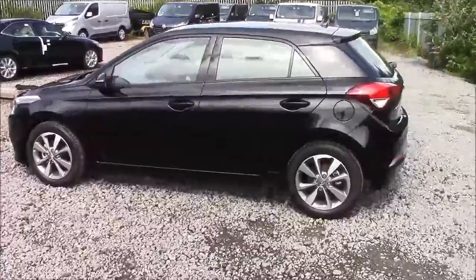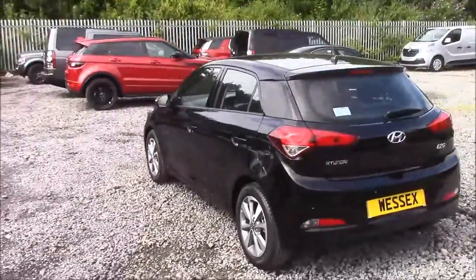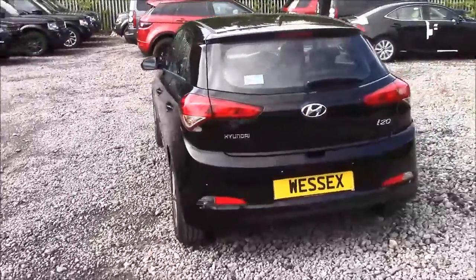Walking around the vehicle, you'll notice this car comes with two-tone alloy wheels. We have same-colour body bumpers, a heated rear windshield, and we also have reverse parking sensors that run along the back bumper.